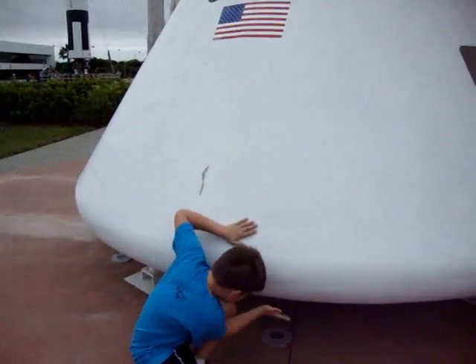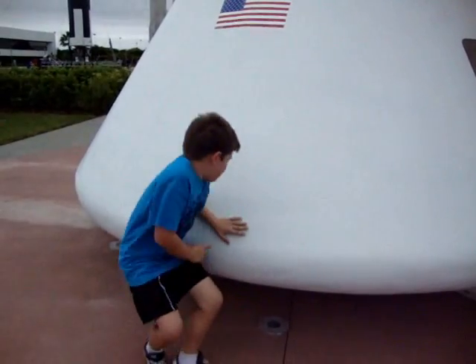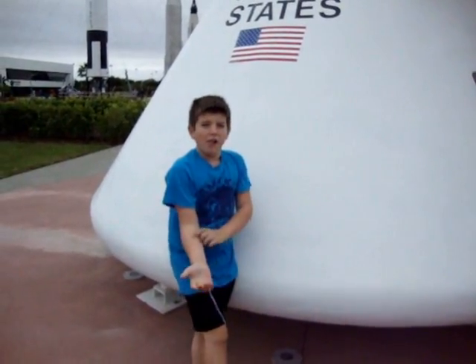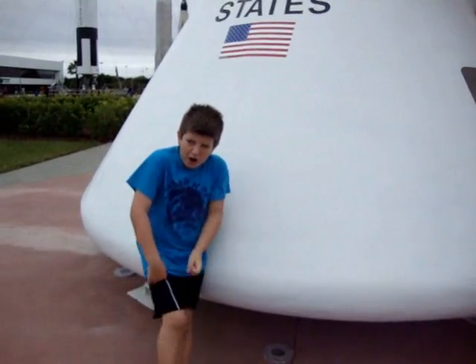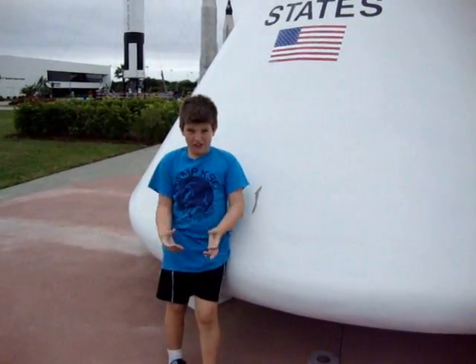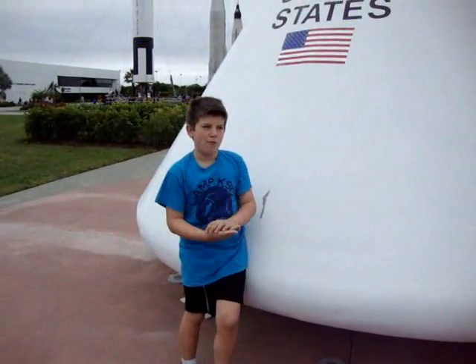They were attaching the raft to the bottom of the capsule, right here, so the raft wouldn't flip over. The bottom of the raft was covered in a thick layer of plastic and went deeper under water, and had holes in it which would fill with water so it wouldn't flip over.